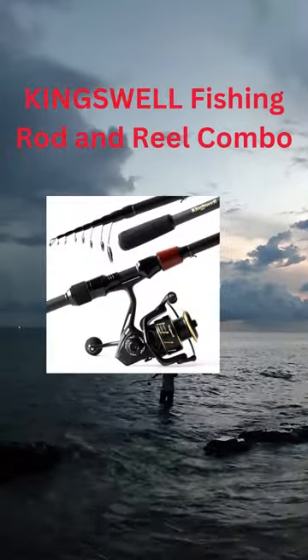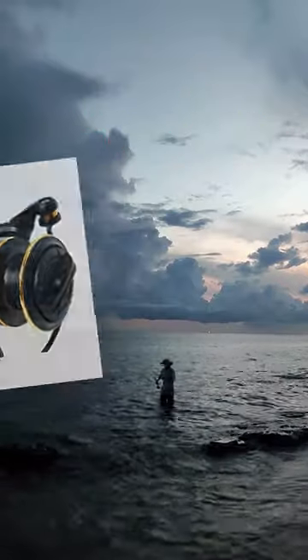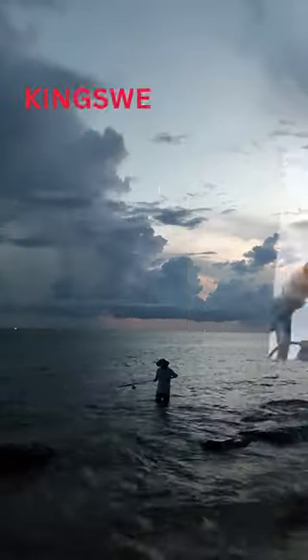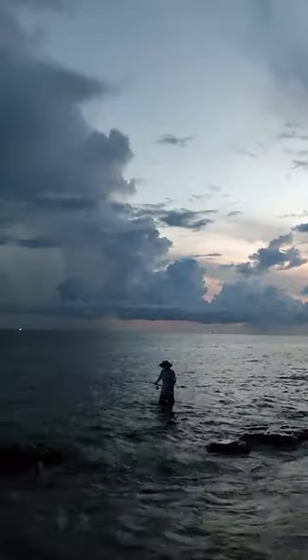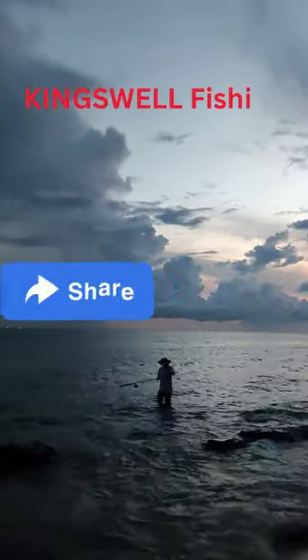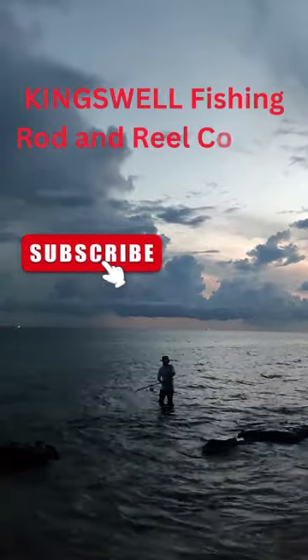Telescopic Fishing Pole. Our Kingswell Telescopic Fishing Rod measures 6.80 feet — 6 feet 9 inches — completely extended, and is made of Japanese 24-30 ultra-high viscosity carbon fiber. It collapses down to 22 inches, making it easy to travel with and store. It can handle casting lures or weights up to 1.5 ounces.